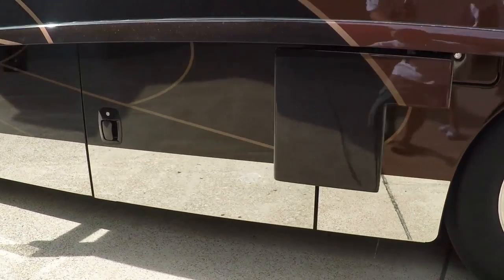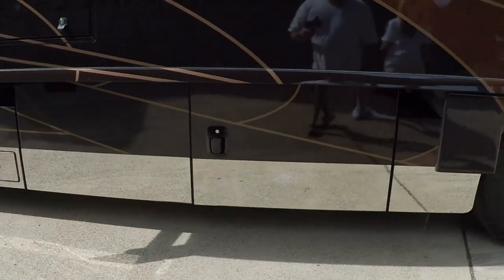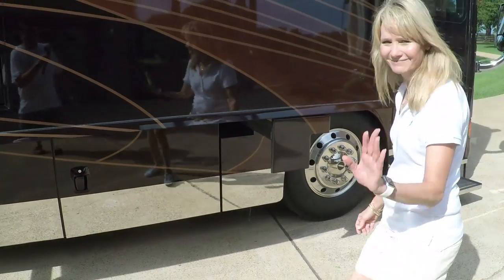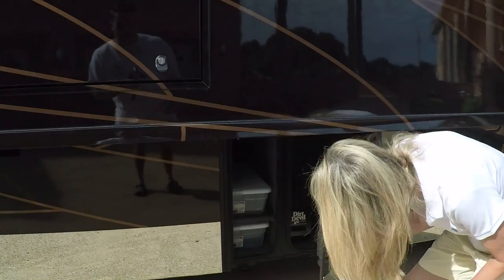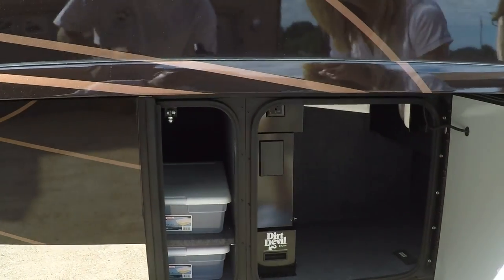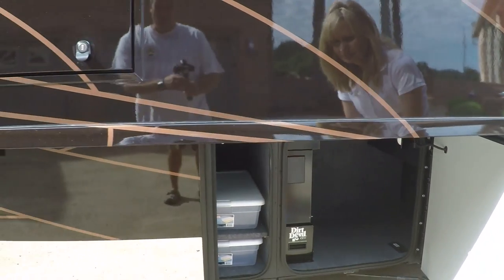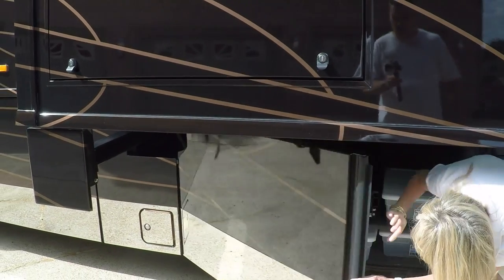It's got a nice stainless bottom, and here my wife is going to show you a few things. There's a lot of storage — you've got central vac, a Dirt Devil central vac. You can hook up a hose outside and do some vacuuming outside. There's also a floor vac inside, and lots of storage throughout.